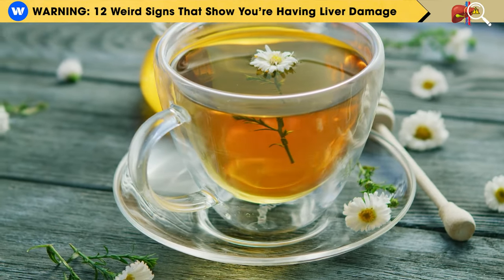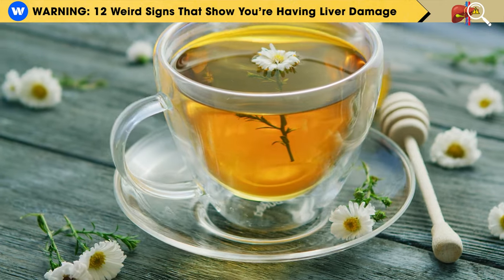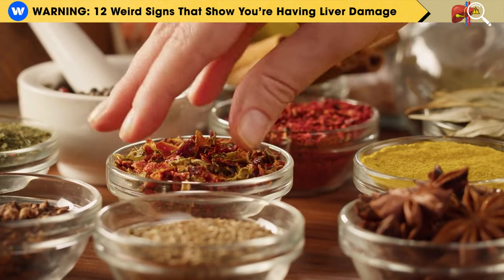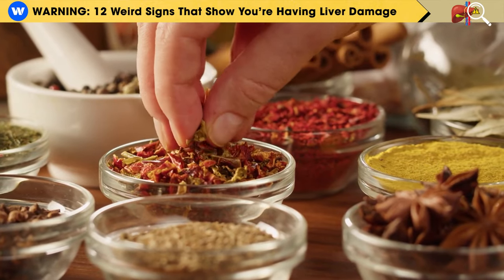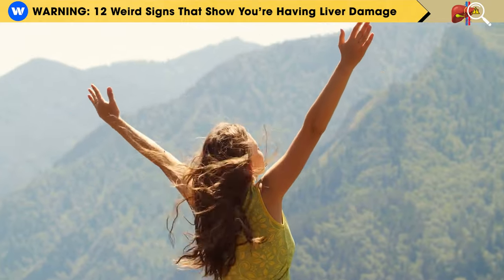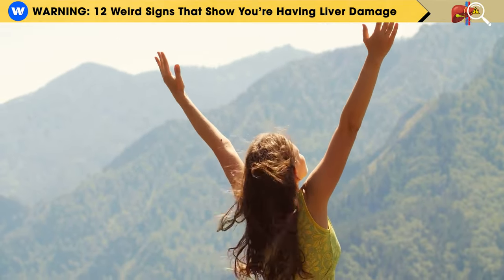Lastly, integrate liver-cleansing herbs and spices into your diet as much as possible. This includes ginger, turmeric, cinnamon, dandelion root, milk thistle, reishi mushrooms, green tea, and cloves. These can be highly beneficial in supporting liver health and its regenerative capacity.